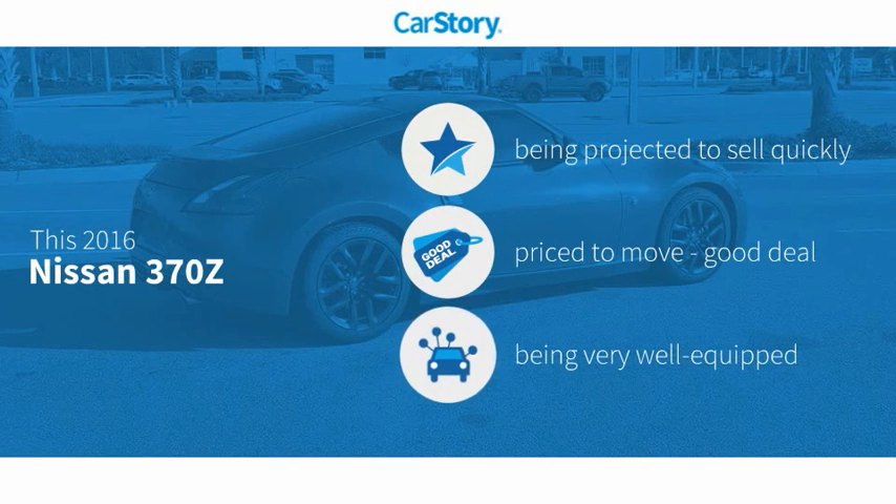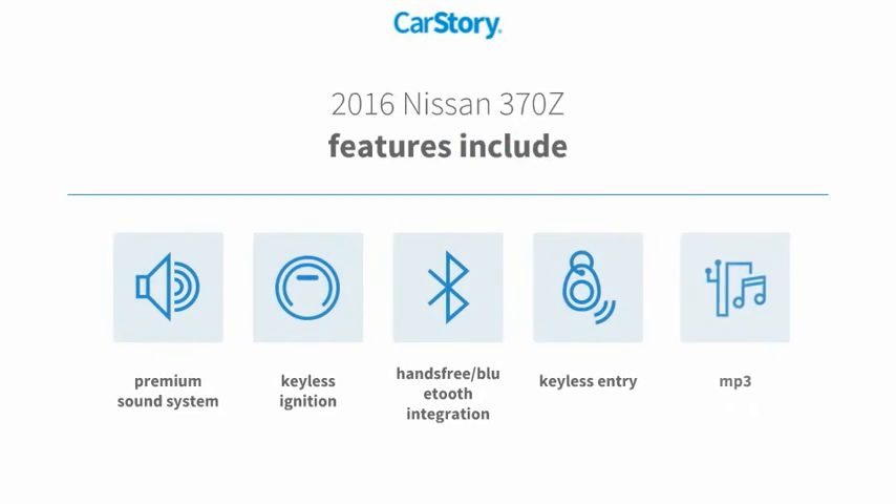Car Story research indicates this vehicle is a good deal and loaded with features. Features include keyless entry, keyless ignition, premium sound system, MP3, and hands-free Bluetooth integration.